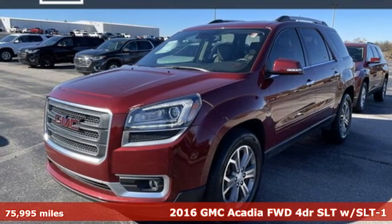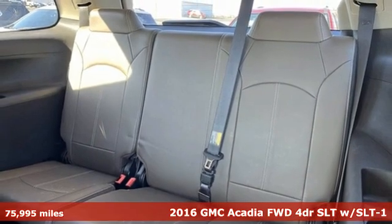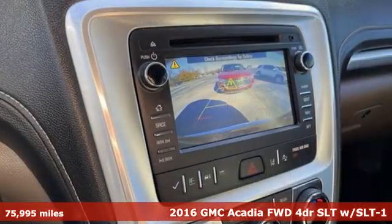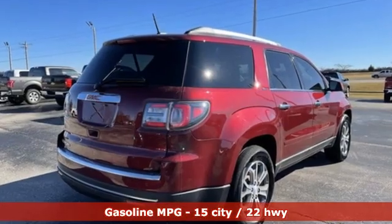It's a 2016 GMC Acadia. It's just what you need in a full-size crossover. A large and impressive interior with functional carrying capability. It comes with features you need, and better yet, want.